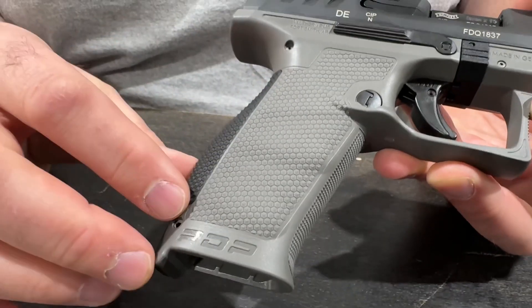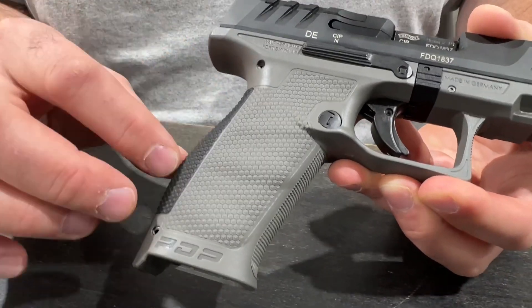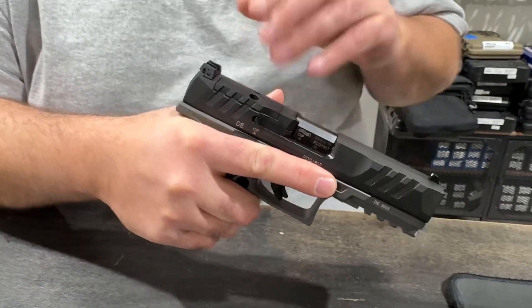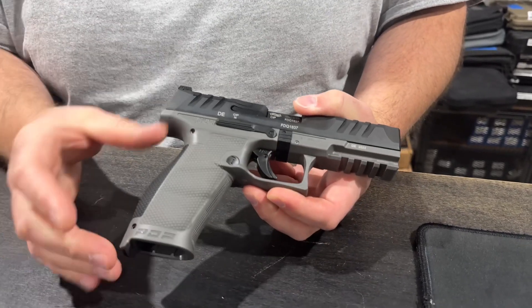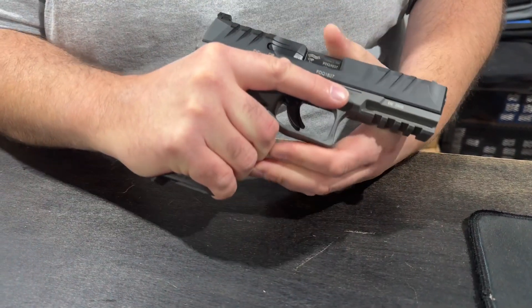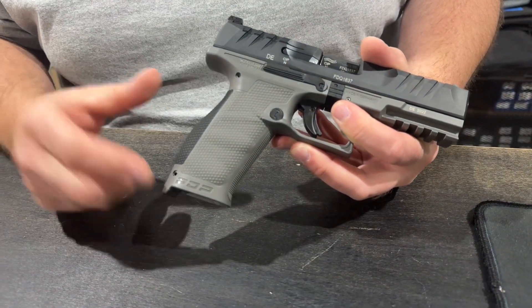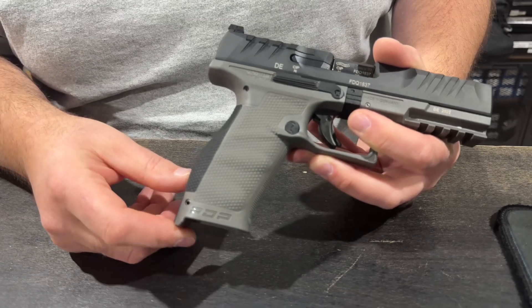As with all Walthers, one thing Walther really does well — and a lot of the German companies do — is the ergonomics. Your hand just kind of fits in it and sits right. I like the fact the PDP offers a full-size grip and a compact. Even my big meat hooks fit on — a lot of grips I grab, my hand hangs off the end. This is a really nice feature, and of course it has interchangeable back straps.